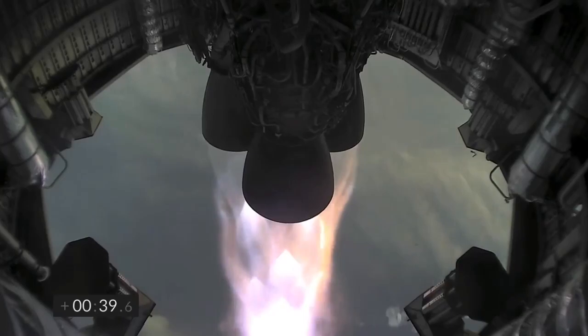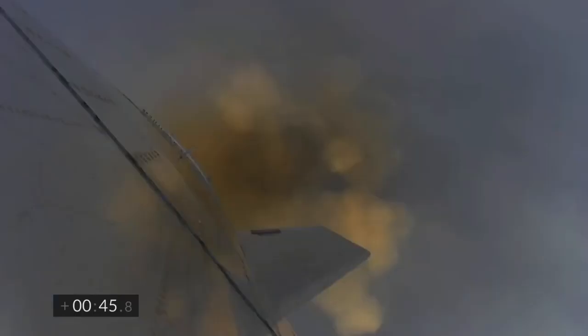T plus 33 seconds, Starship test vehicle number 11 ascending over Starbase in South Texas. One kilometer altitude. We're over one kilometer up. Views from the external camera on Starship number 11 looking back towards the Starbase facility in the fog in South Texas.